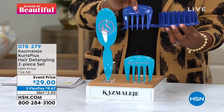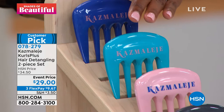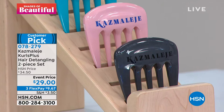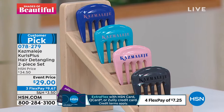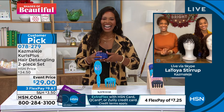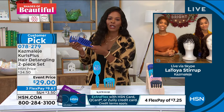You can choose the duo in either blue, pool, rose, or graphite. You've got an event price ending today — both pieces at three FlexPays of $9.67. LaToya Stirrup is joining us with all the details. Hello, LaToya! I love that these are customer picks and I love reading the reviews — this literally solves the wash day problem that everybody can relate to.